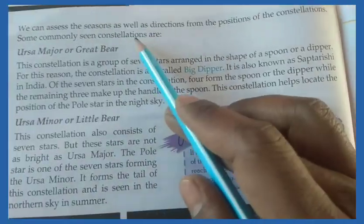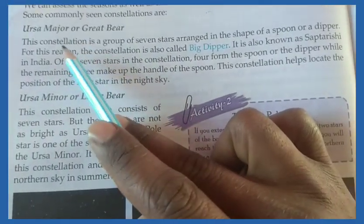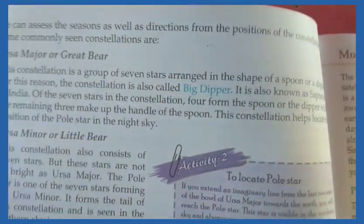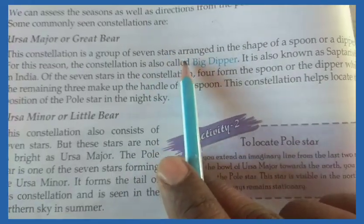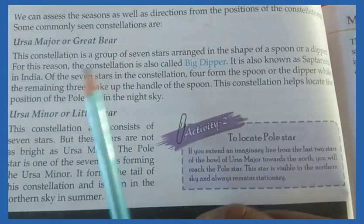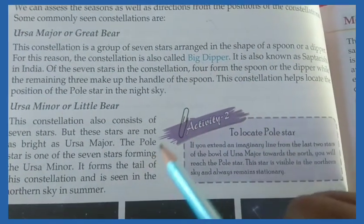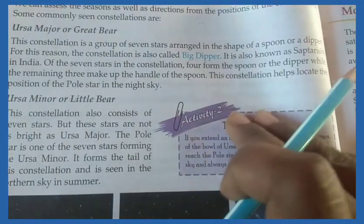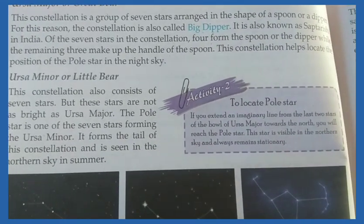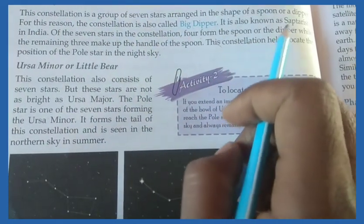We can access the dimensions as well as the directional position of the constellation. Some commonly seen constellations are: first is Ursa Major, also called the Great Bear. It is a group of 7 stars in the shape of a spoon or dipper. It is also known as Sapt Rishi in India, where 4 stars form the spoon shape and the others form the dipper.